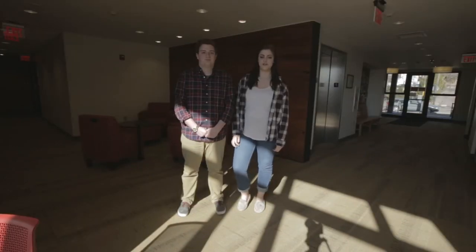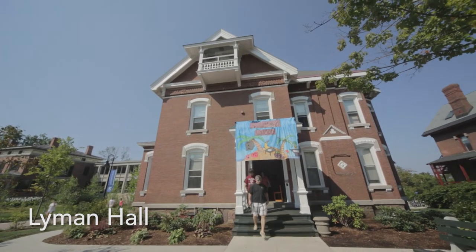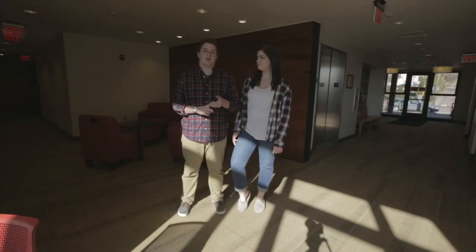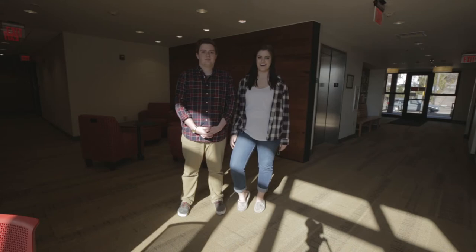As a first-year student, you can choose from one of 19 beautifully restored Victorian-era mansions, and each mansion is suited for your personality and taste. With Wi-Fi, laundry accessibility, and heating across campus, some of our res halls also feature air conditioning and wheelchair accessibility. Here are some of our first-year residence halls.